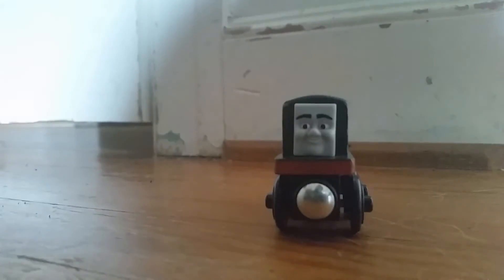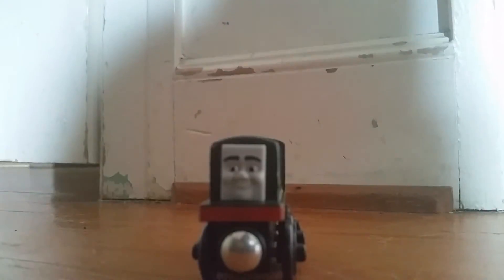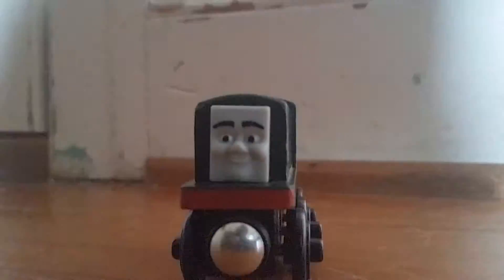A weird thing about Paxton is that he doesn't have a door or anything. Like, how does his driver get in there? I wonder how. Paxton has yellow stripes at the back.